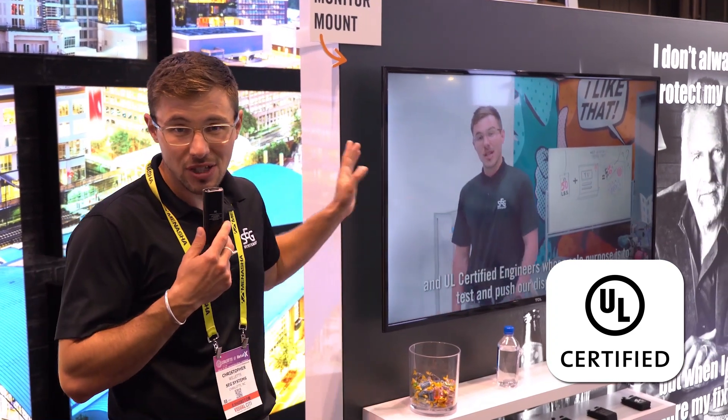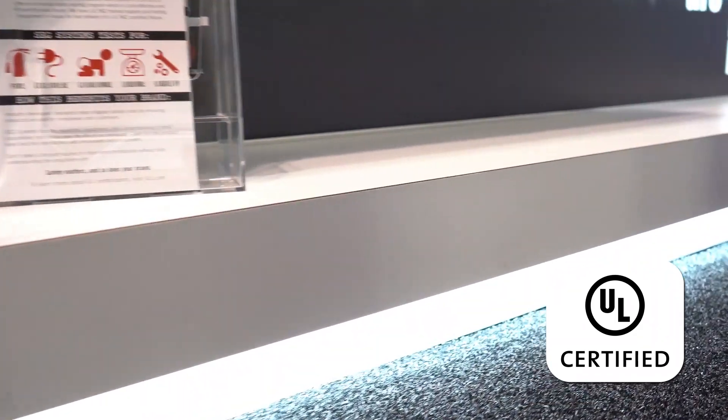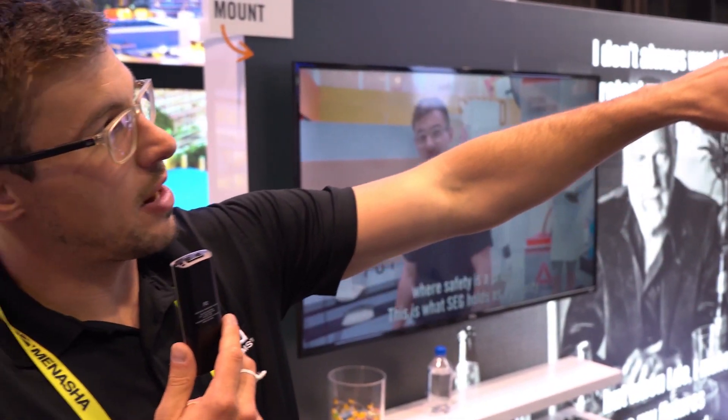Something I'm really excited about is that we're the only UL 962 certified manufacturer. This means we can produce and test in-house UL certified products. There's a lot going on here — we have a TV mount, shelves — it's all been weight tested, flame tested, and we've even got light shining underneath it. All of this has been tested and proven to be safe.